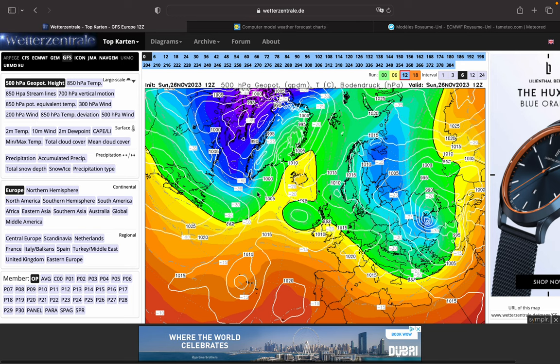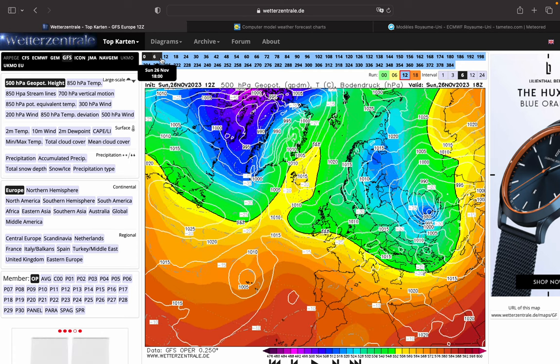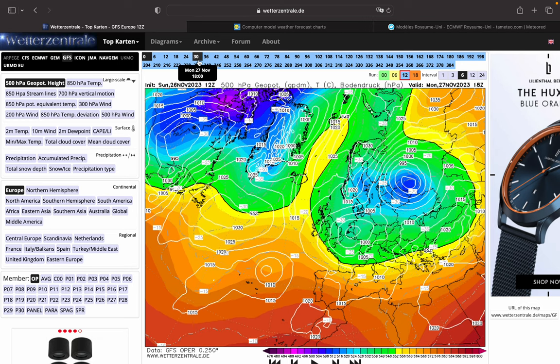Hello everyone, and welcome to another of several looks at this cold spot coming up starting tomorrow. Starting off with our GFS 12z from Sunday, we can see that this trough today is moving towards Europe tomorrow, and that is opening the door to colder northerly or northwesterly winds.